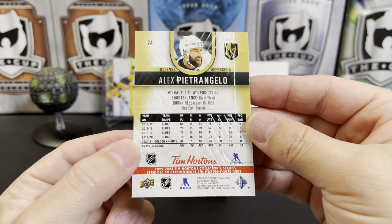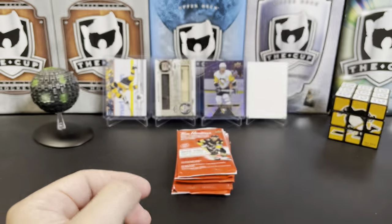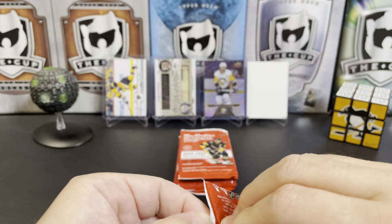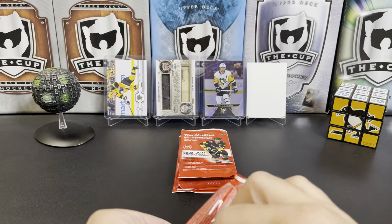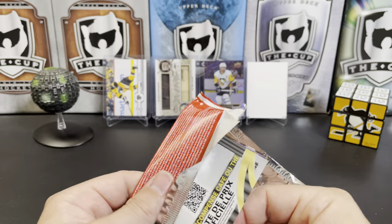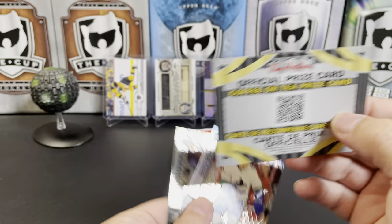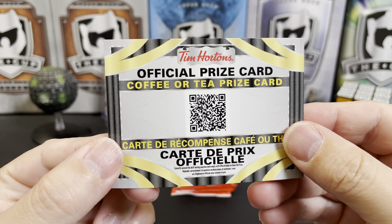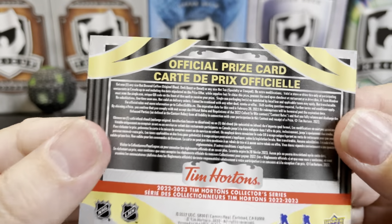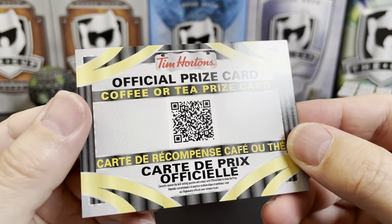There's Drew Doughty. I think the set's a little bit smaller this year — it's only like 120 cards. You can get autos, but I think they're like 1 in 7,000 or something like that. We actually won a prize here — a coffee or tea prize card, which I won't be able to redeem because there's no Tim Hortons around here.